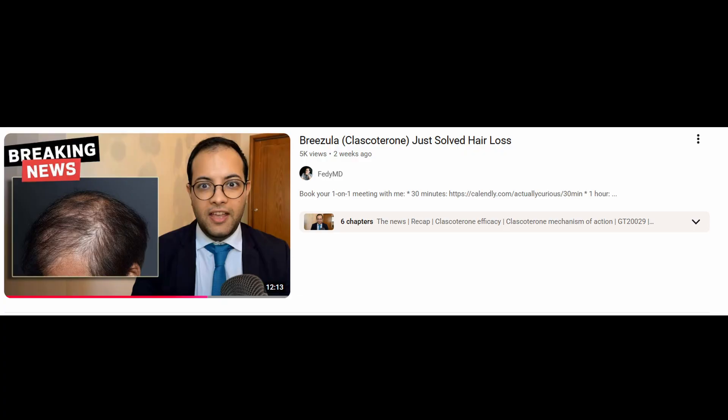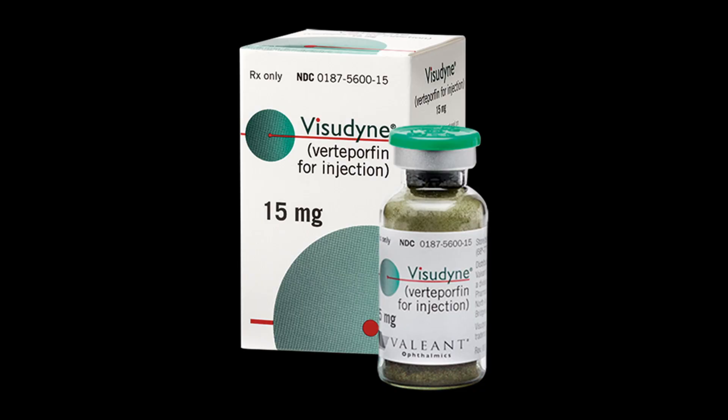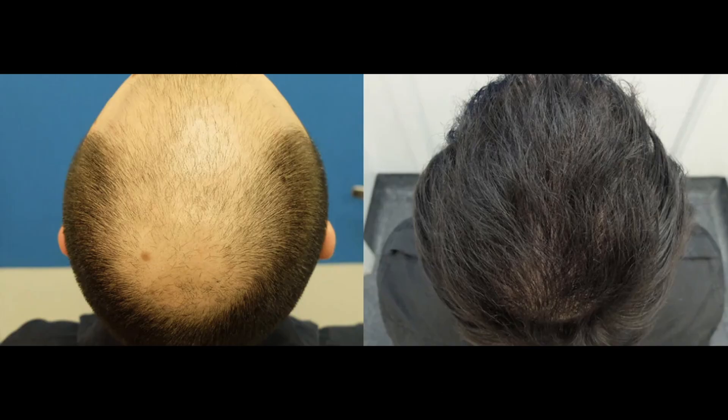Good morning everyone, Dr. Fady here. While everyone is super excited about brisola and GT20029 and the prospect of them being released in 2026 — which I don't think is going to happen — there's one hair loss product that I think has the most potential in terms of being considered a hair loss cure, and also being released in 2026 for commercial use. I'm talking about the only compound we currently have that is capable of turning a Norwood 7 into a Norwood 1.